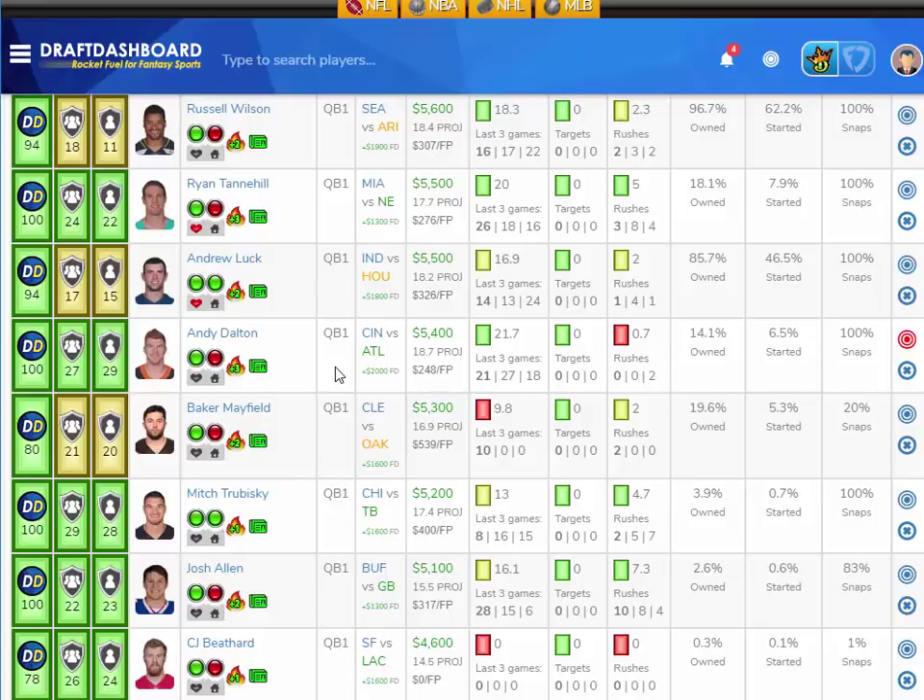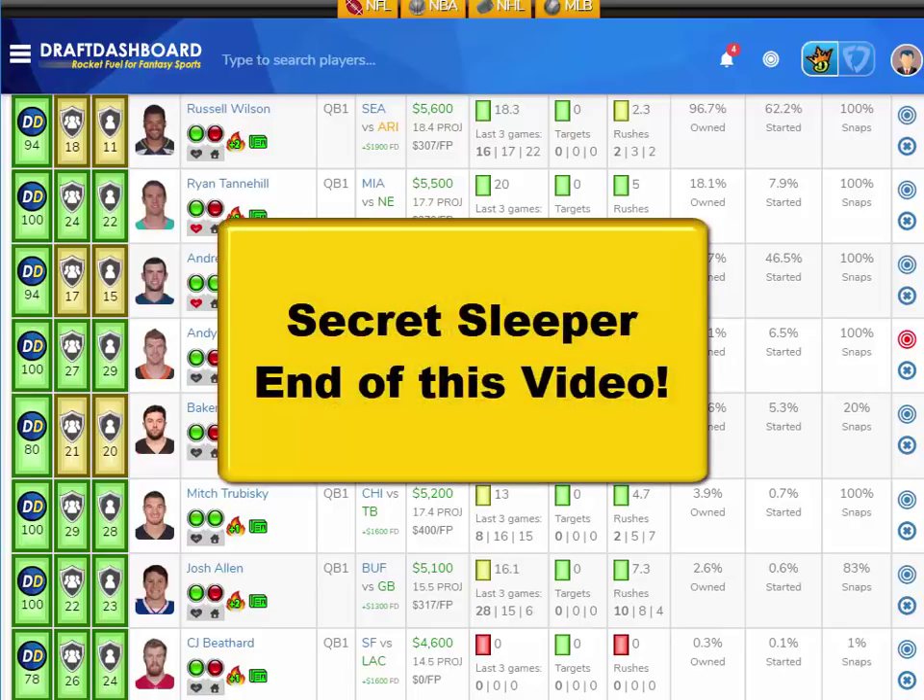And if you stay to the very end after all my picks and after I show you the DraftDashboard tools, I'll give you my super-secret sleeper pick that no one's talking about.